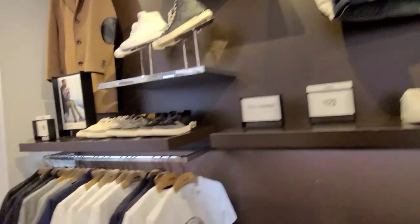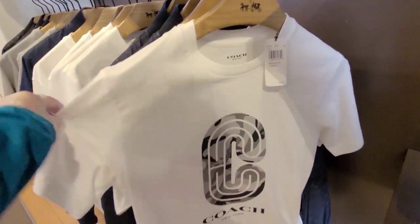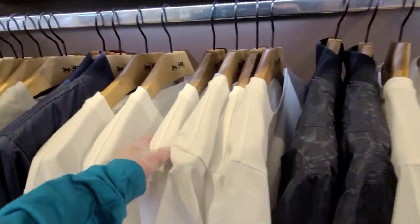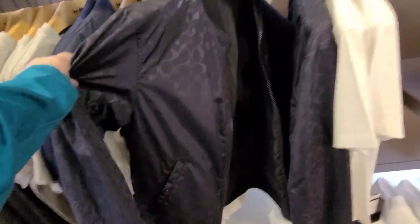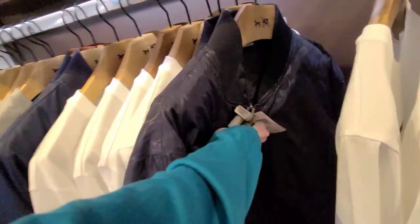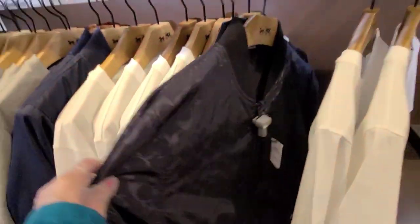Now let's do a little men's coat. People have been asking for the men's. We've got some t-shirts here. List price is $150, and I don't know what the sale price is on that. Oh, look at that nice coat — jacket, I should say. And the price on that one is $598.